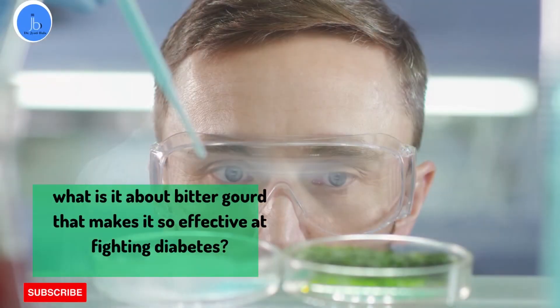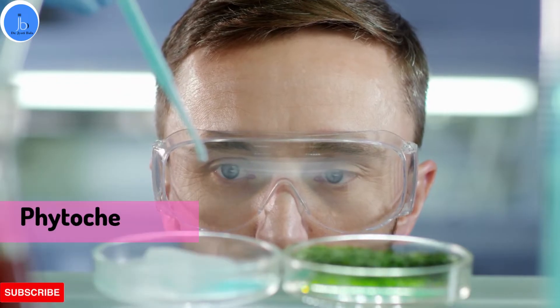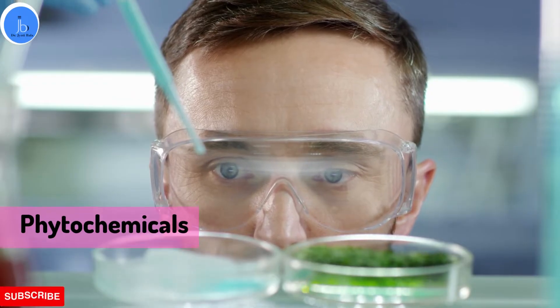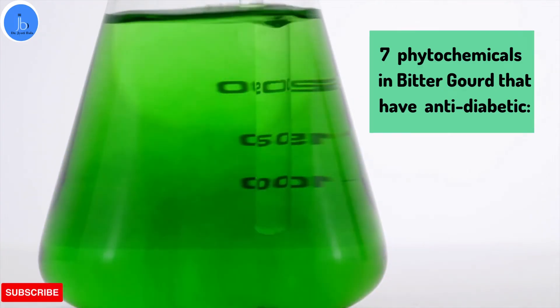So what is it about bitter gourd that makes it so effective at fighting diabetes? The answer lies in its many phytochemicals, which are natural compounds found in plants that have health-promoting properties. Bitter gourd is loaded with these phytochemicals, and several of them have been shown to have anti-diabetic effects. Here are seven of the most important phytochemicals found in bitter gourd that have shown anti-diabetic effects.